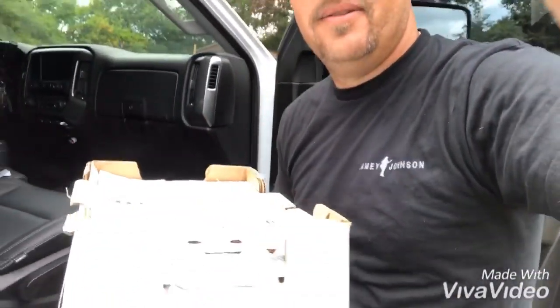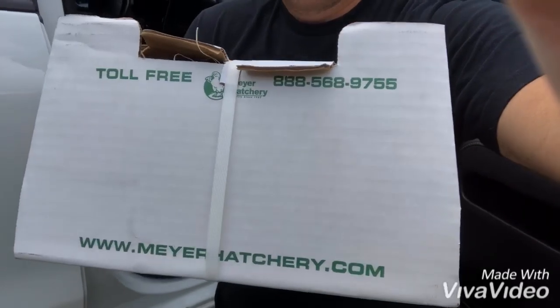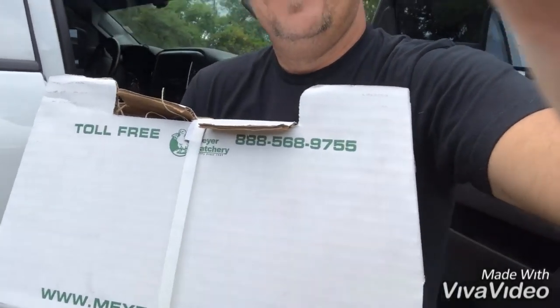Hey guys, I'm just showing you that I just got my turkeys in — the white broad breasted turkeys. I got two males and three females and here they are. Shipped in a box from Meyers Hatchery. So I'll open up the box and see what we got.